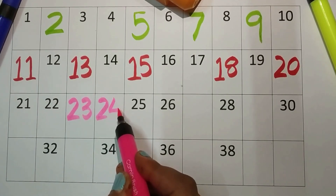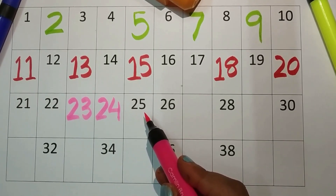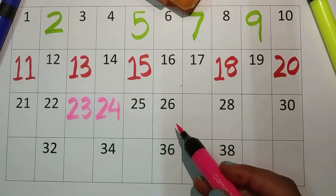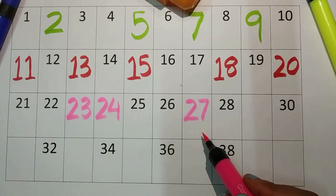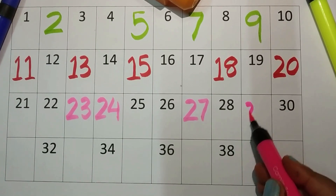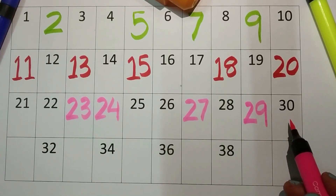Two-four, twenty-four. Two-five, twenty-five. Two-six, twenty-six. Now two-seven, twenty-seven. Two-eight, twenty-eight. And two-nine, twenty-nine.